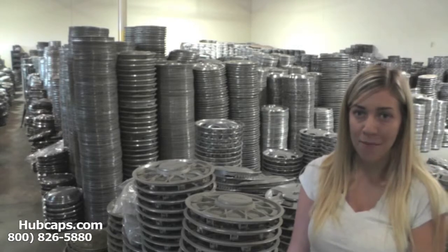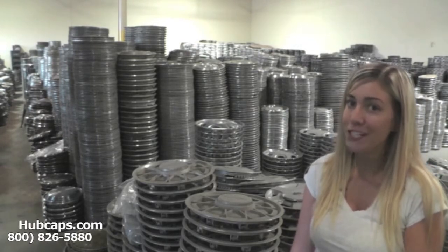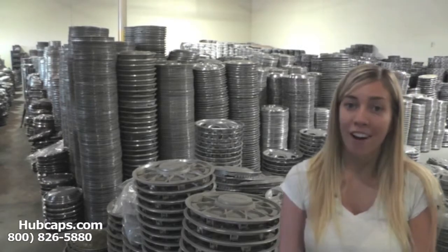Hey everyone, it's Brittany from Hubcaps.com. Today's video was made for all of you searching for Saab auto and car accessories.